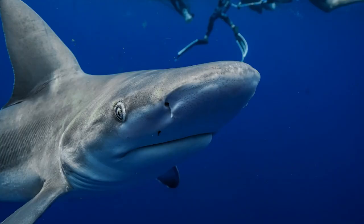Sharks have nostrils located on their snout. They don't use them for breathing — they use them to smell.